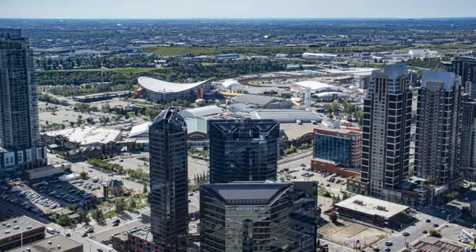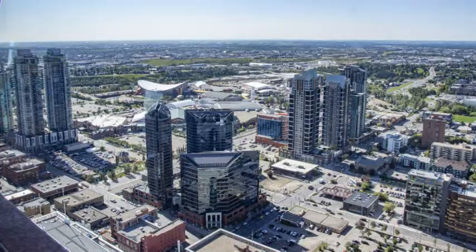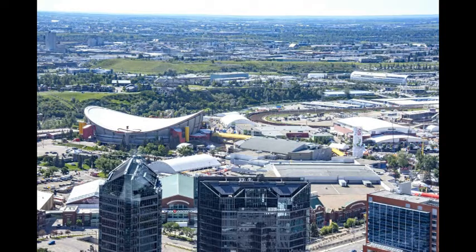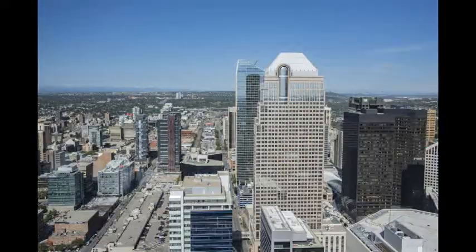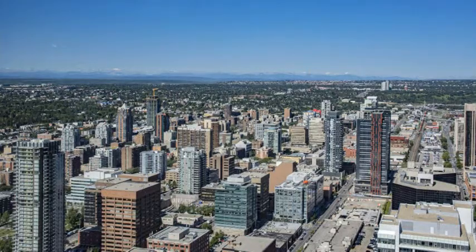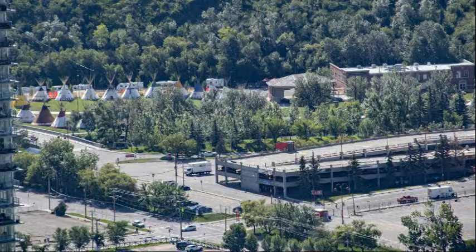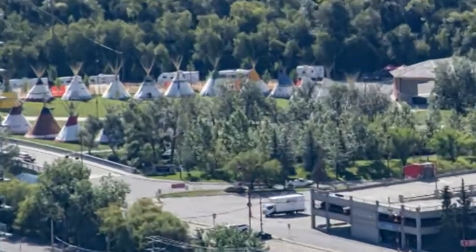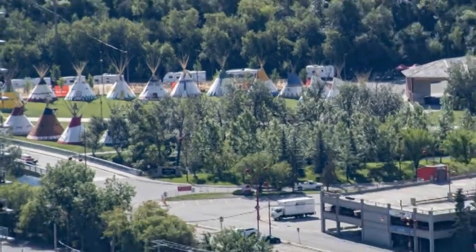The Saddledome is the primary indoor arena for Calgary with a seating capacity of 19,289 people. It is located on the Stampede grounds and was built in 1983 to serve as the new home of the Calgary Flames, Calgary Hitmen, and Calgary Roughnecks, and to host ice hockey and figure skating during the 1988 Winter Olympics. The First Nations people from Treaty Seven Nations make up the Elbow River camp of teepees to help visitors learn their traditions and culture during the Calgary Stampede.